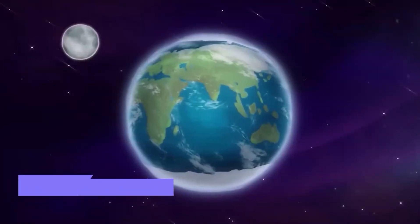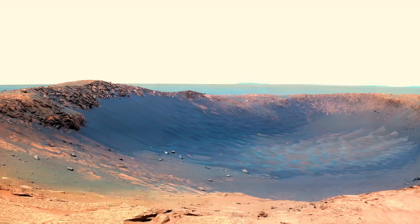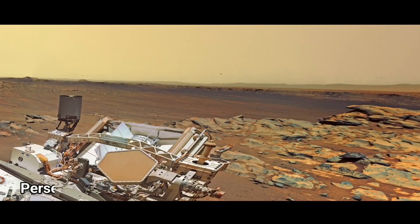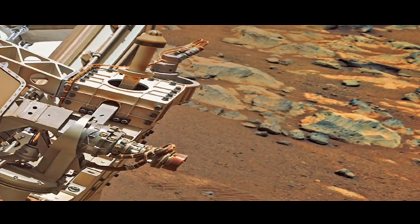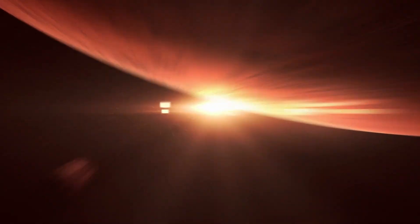Launched on December 25, 2021, the JWST took a month to reach its home in space, parked about 1.5 million kilometers from Earth. The first images came out in July 2022 and people were blown away. Now, the newest picture of Proxima B is the clearest ever taken, and scientists are already picking apart the details, looking for anything that could hint at life.